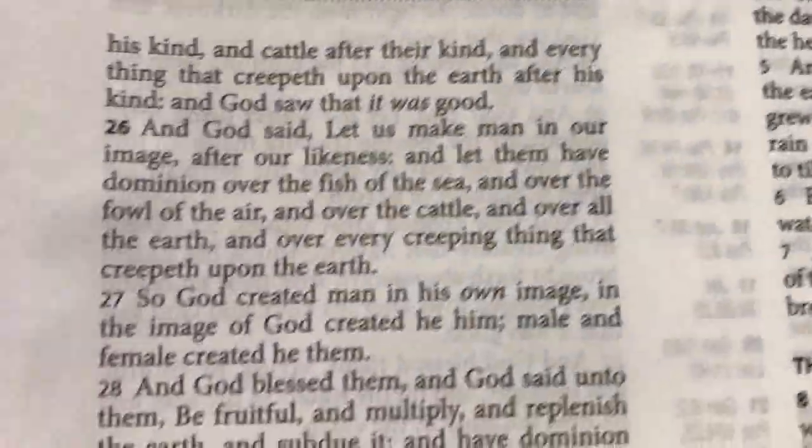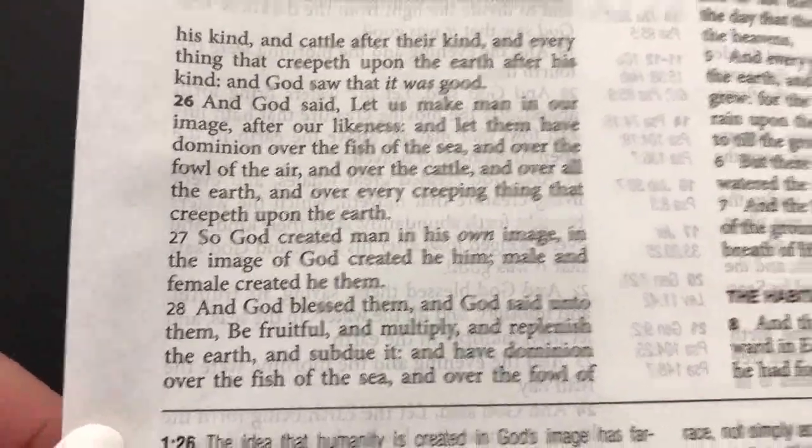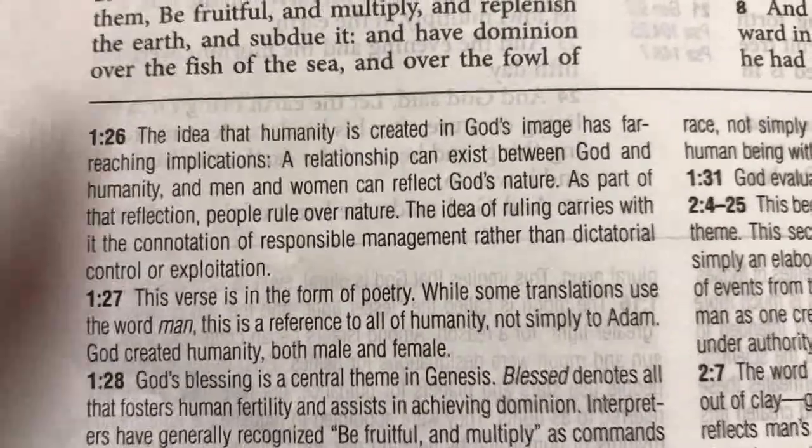Getting a close-up on that font — we can see the ghosting there, but if it's too much for you, try putting some black paper behind it. Here's an example of the notes in 7-point font.